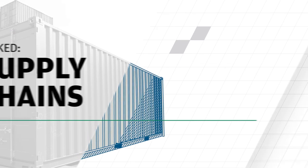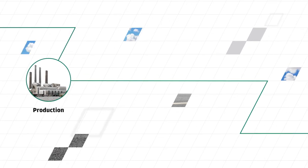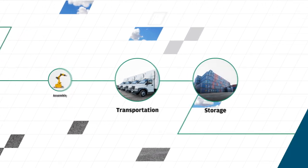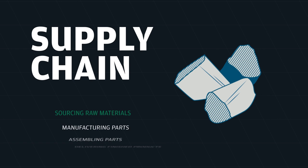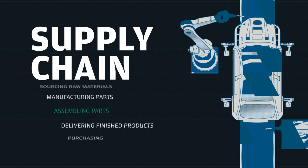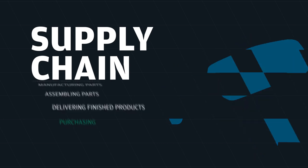A supply chain is an intricate web of production, assembly, transportation, and storage that gets products where they need to be. A basic supply chain may consist of sourcing raw materials, manufacturing parts, assembling parts, delivering finished products, and purchasing.